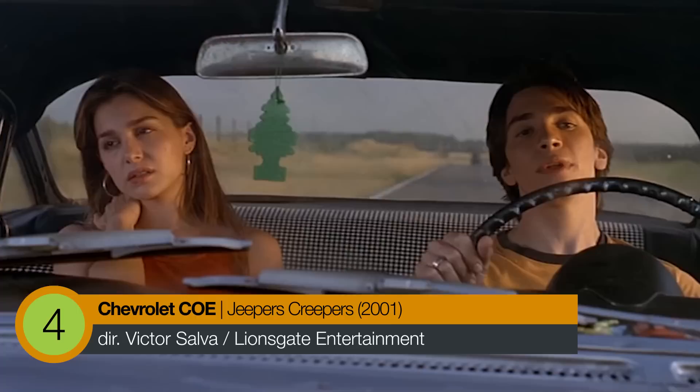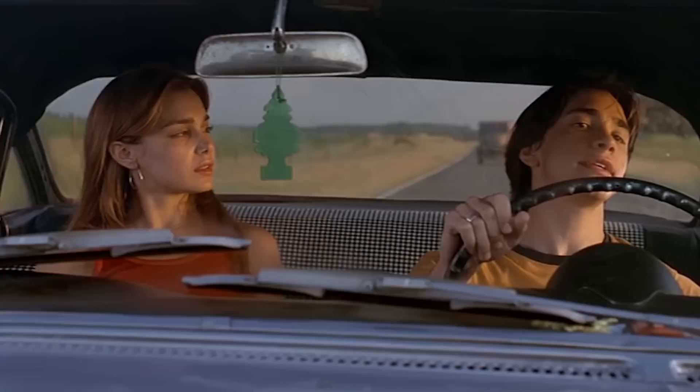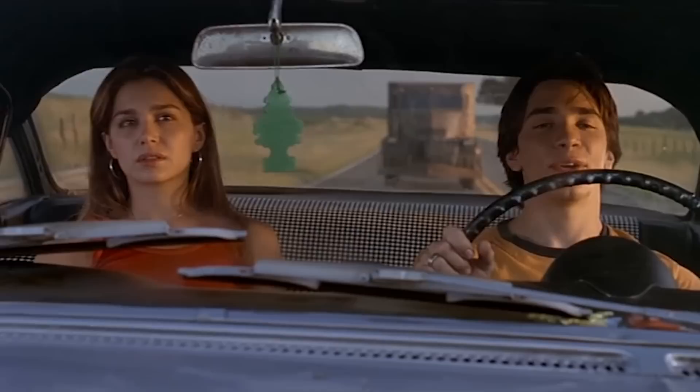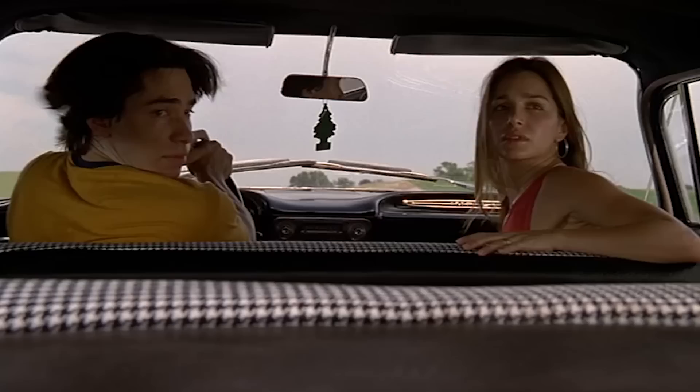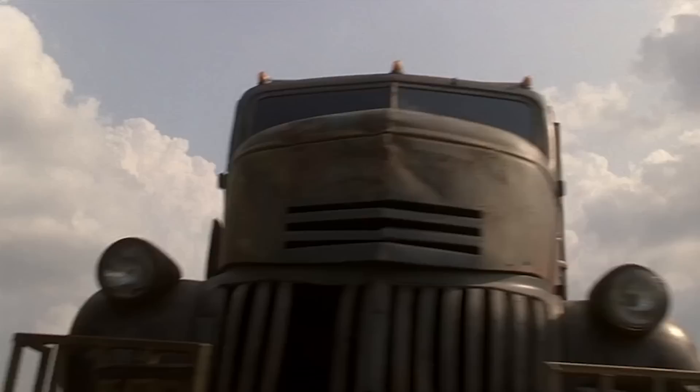Number 4: Chevy COE — Jeepers Creepers. Fewer vehicles have had a better introduction than the 1941 Chevy COE that appears in Jeepers Creepers. Despite being a grubby, rusted tank of a truck, it manages to take siblings Trish and Derry by complete surprise, with the help of the world's most terrifying horn. "What the hell's his problem? Just get out of his way, Derry!" More resembling an industrial furnace on wheels than a vehicle, it's hard to mistake this truck, especially with its rather unique license plate.